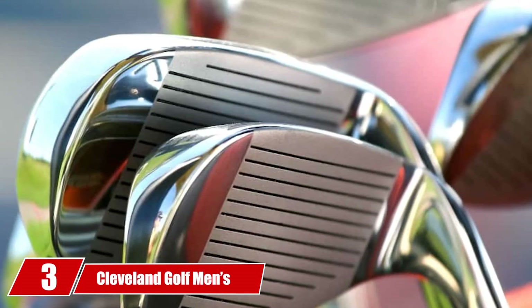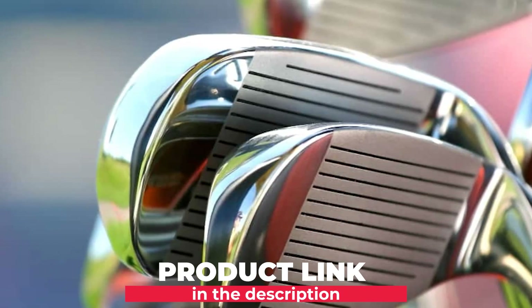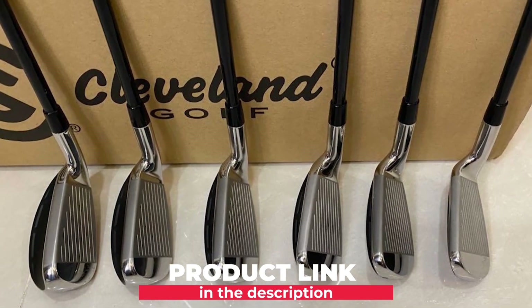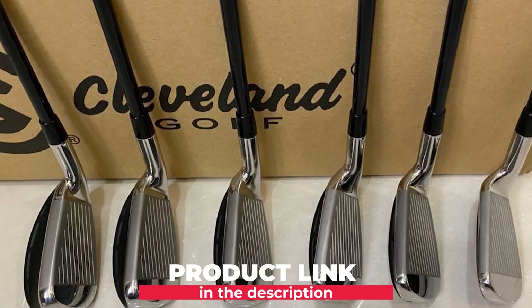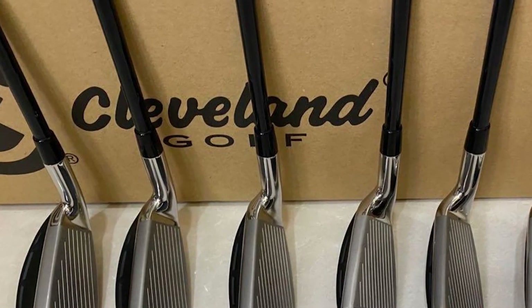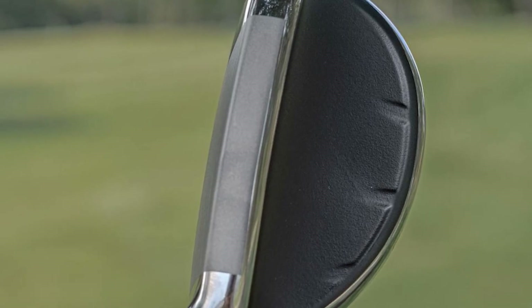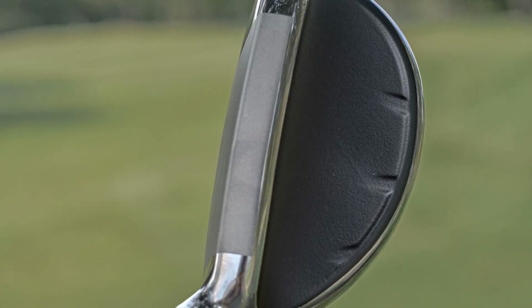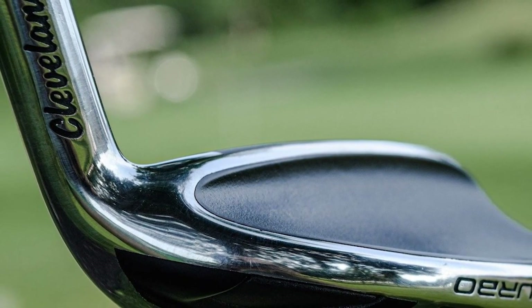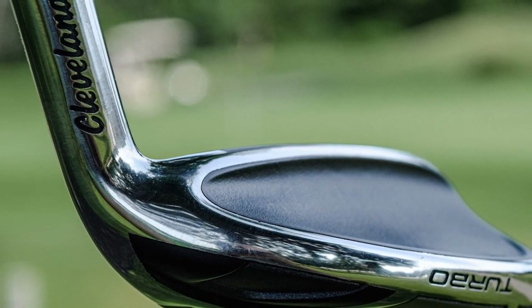The number 3 position is held by Cleveland Golf Men's Launcher HB Iron Set. Like the product mentioned above, it is known for being expensive. Nonetheless, that should not give you reason to pass on this iron set. One reason it is expensive is that it comes with multiple irons, making it a great option for versatility. This product takes pride in its turbocharged, high-strength face, which will withstand many years of use. It is thin, which also promotes increased ball speeds and more explosive shots.